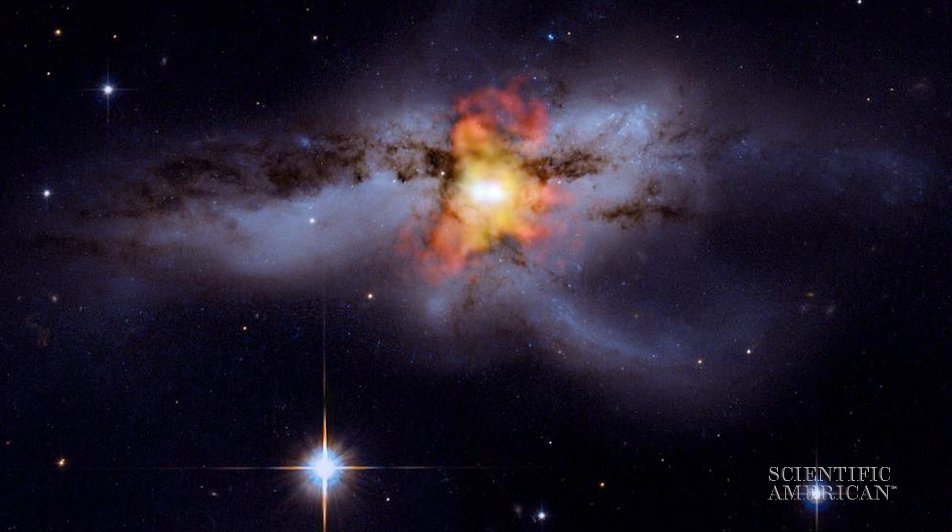The idea is that if a gravitational wave is passing through Earth, the gravitational wave is stretching and squeezing our space-time, and the tick that we see from these very, very regularly spinning pulsars is speeding up and slowing down.